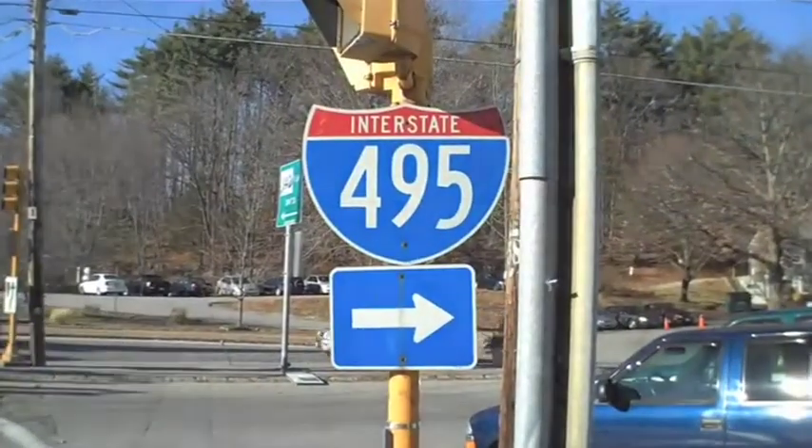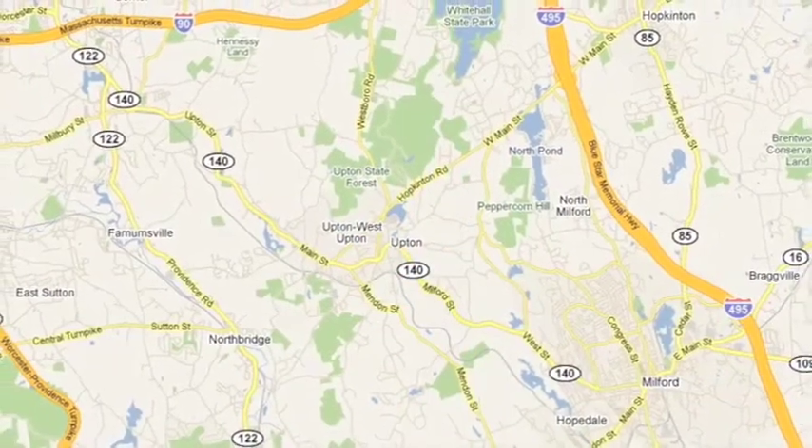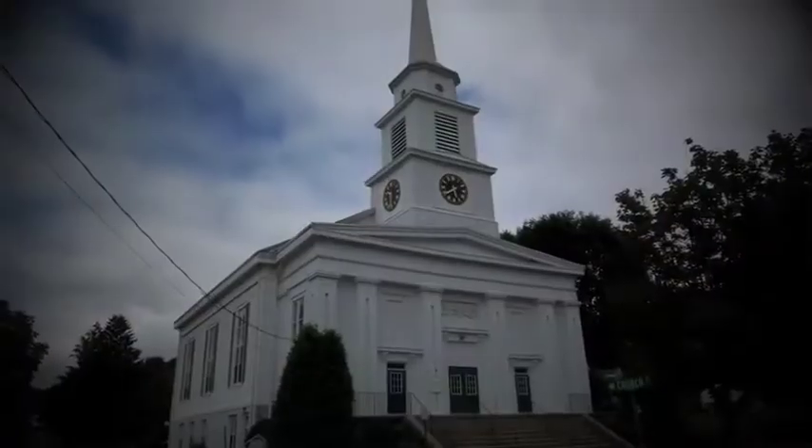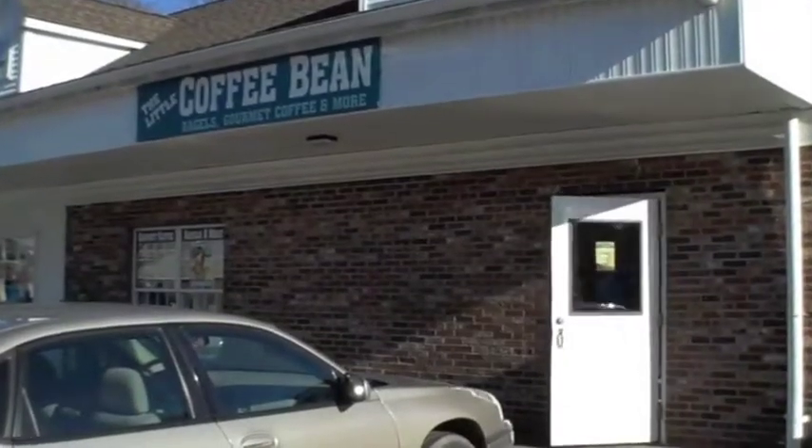In close proximity to both Route 495 and the Mass Pike, Upton offers a variety of convenient commuting options. Upton — the ideal blend of New England charm and small town quaint.